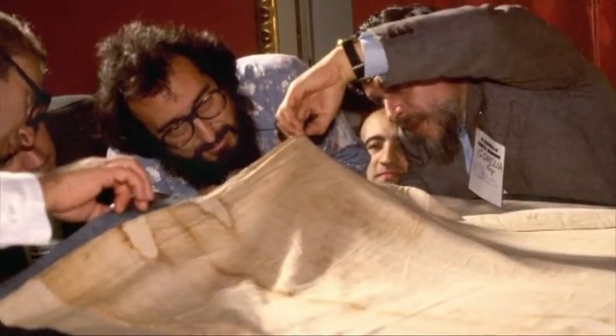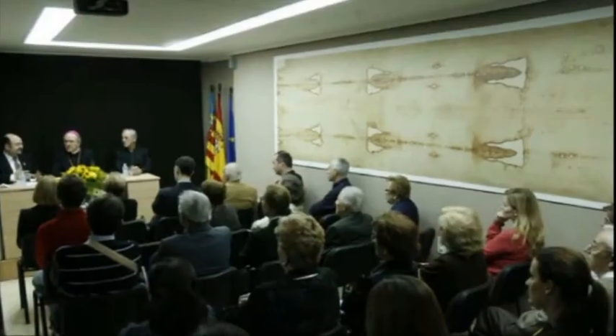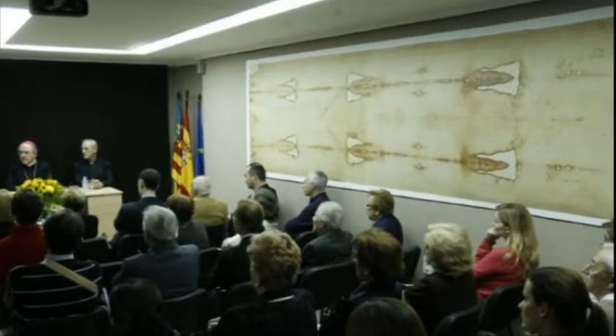It's funny how sometimes the skeptics will say, 'The Shroud is too perfect, therefore it must be a fake.' But what's interesting is that if the Shroud were less perfect — if the science of the Shroud were less perfect — they would say, 'It's not perfect, so it must be a fake.' So there is absolutely no way to please the skeptics who will forever look at the Shroud of Turin and say it's a fake, a medieval hoax.